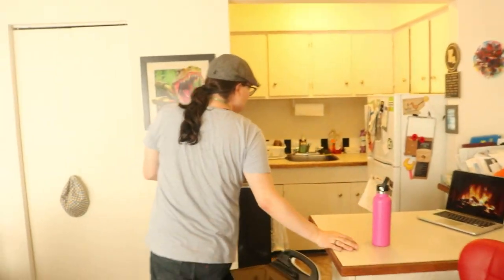Next up we have the kitchen. Do you know what I do in here? That's right, nothing — because I don't cook.